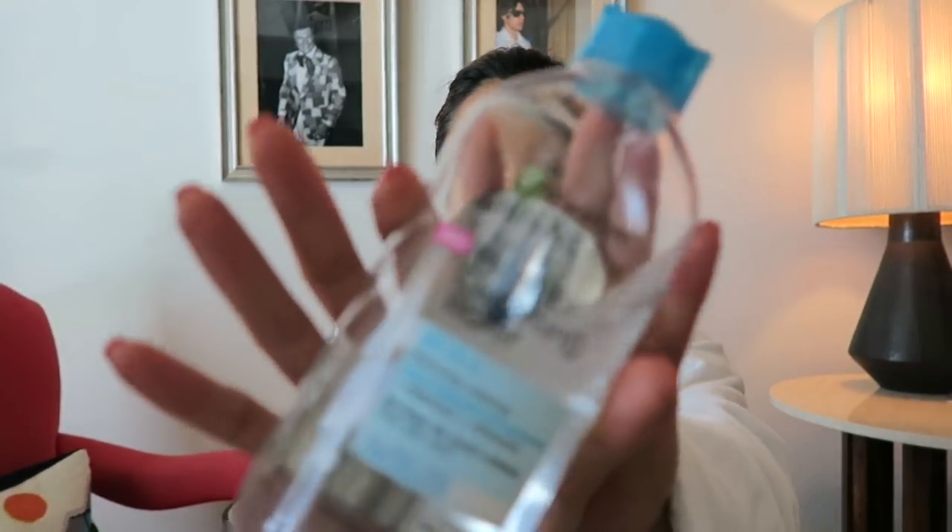I also have the Garnier Skin Active Micellar Water Cleanser, which is great for all skin types. Because I use a lot of waterproof mascara that's really hard to remove, I take cotton pads, soak them with the micellar water, and just leave it on my eye for about 10 seconds — it gently removes all that leftover makeup. I also have an eye cream by Elemis: the Pro Collagen Advanced Eye Treatment. It's a thin serum, nothing too thick, which I like.